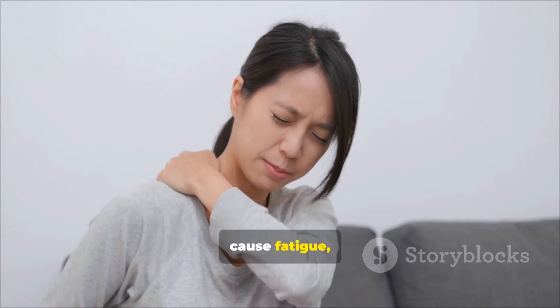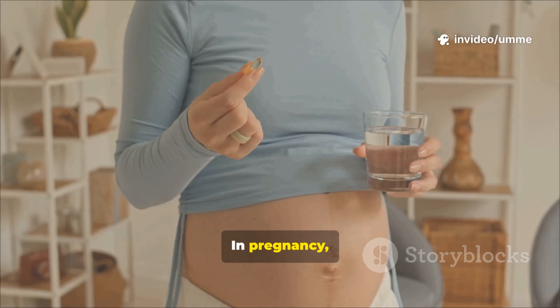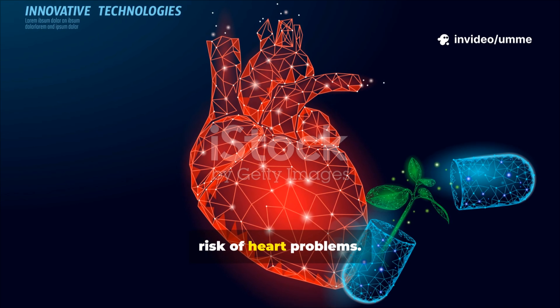Low folate can cause fatigue, weakness, poor concentration, and anemia. In pregnancy, it can lead to severe birth defects. Over time, folate deficiency may also raise the risk of heart problems.